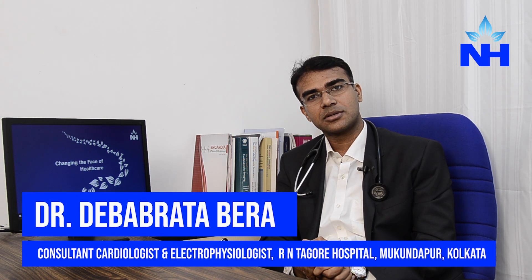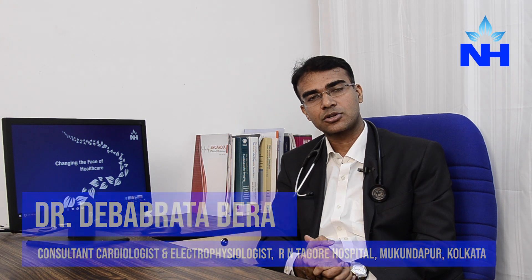Hello, I am Dr. Devav Protovera, I am Robindranath Tagore Hospital Electrophysiologist. Electrophysiology is actually one of the branches of cardiology. This segment is the usual cardiology division. I will try to elaborate on what it is, and whether the patient or the doctor community can help.